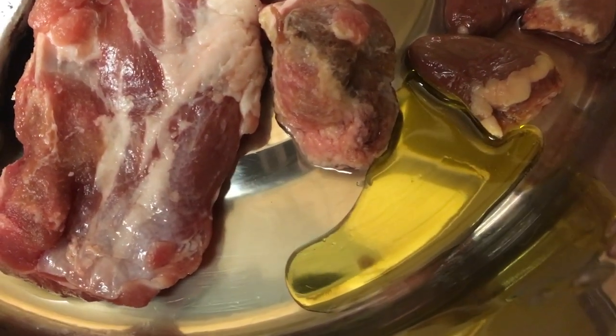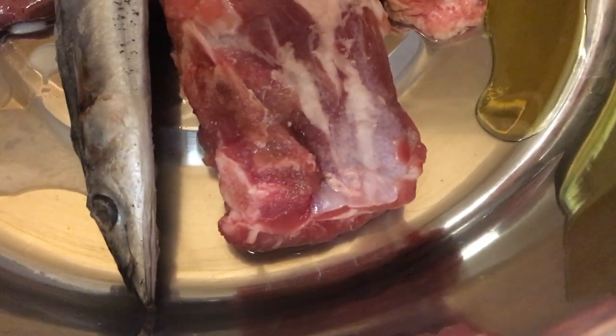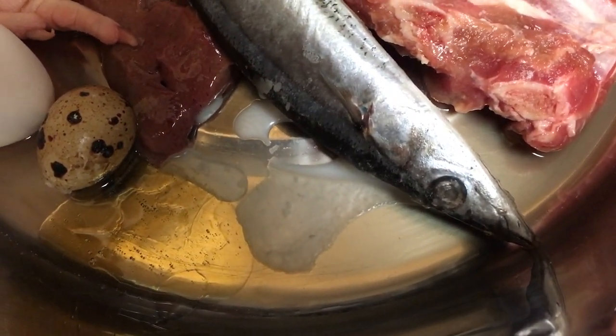I also added — which I do occasionally — extra virgin olive oil. Some of the cloudy stuff down there is apple cider vinegar with the mother in it. That's coconut oil and local honey.